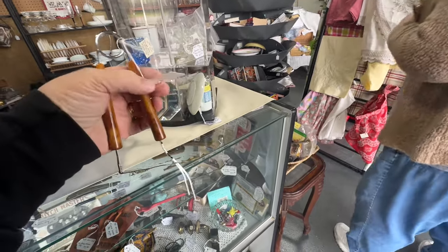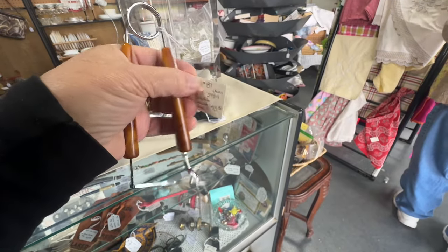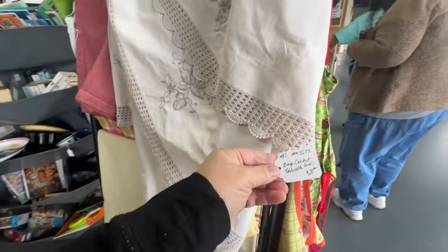Like this thing. I still don't know what it is, even after reading the description on the tag. If you know how to use this thing, put a comment down in the comment box and let me know what it's for.